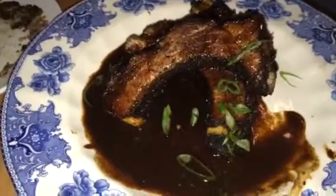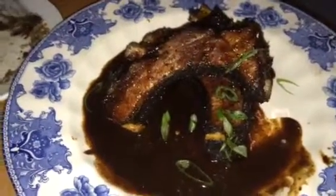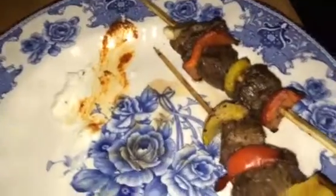We're looking at baby back ribs, fall off the bone delicious. Beef skewers, fall off the bone delicious, with a little garlic and chili sauce on the plate. This basically is a Mediterranean type of food — the same flavor, so everything has a little bit of that feel to it.